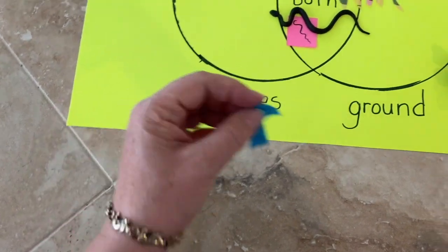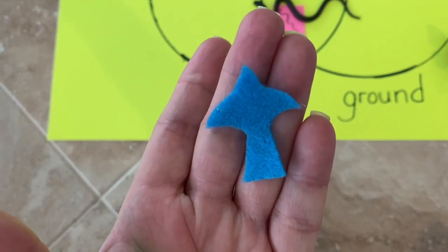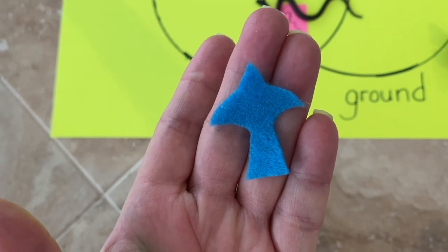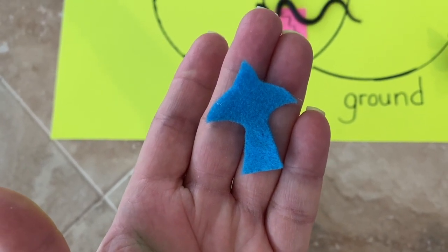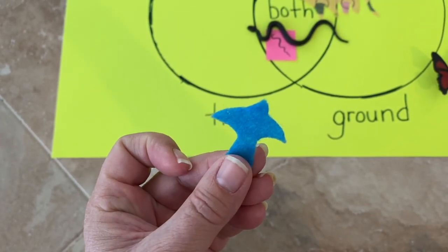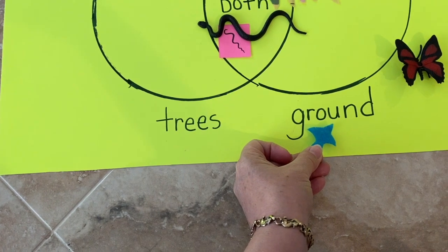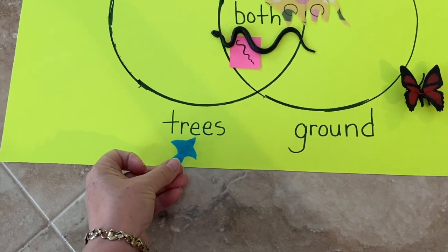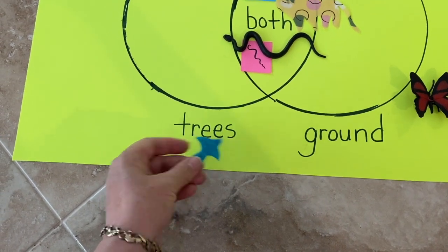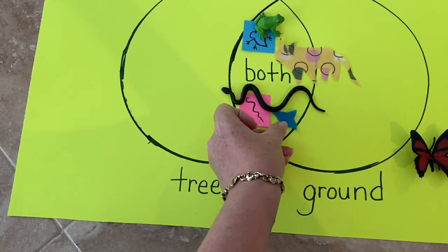The last one I have today is a little piece of felt representing all the birds in the rainforest — toucans, macaws, other varieties of parrots. I found out that they forage on the ground, but they also like to be in the canopy. So I'm going to put my bird in both.